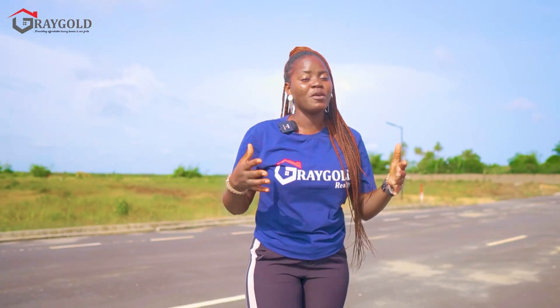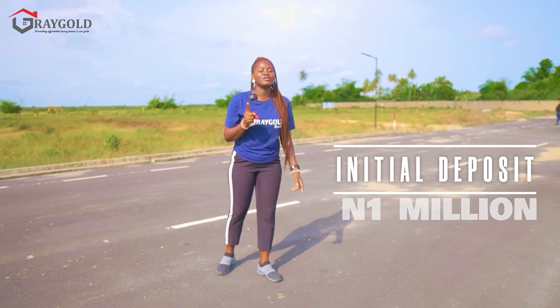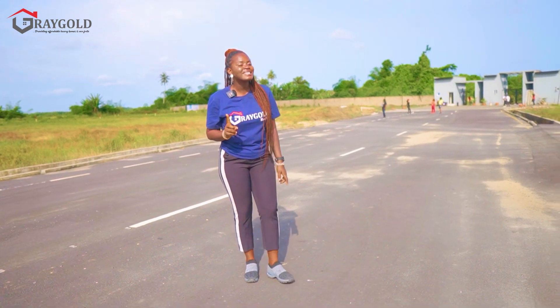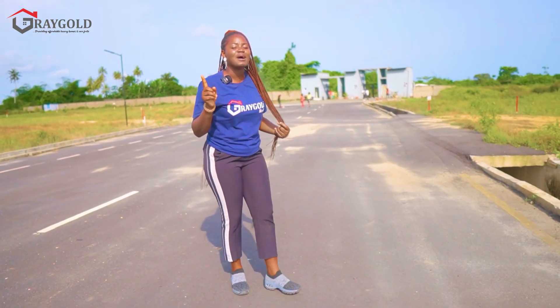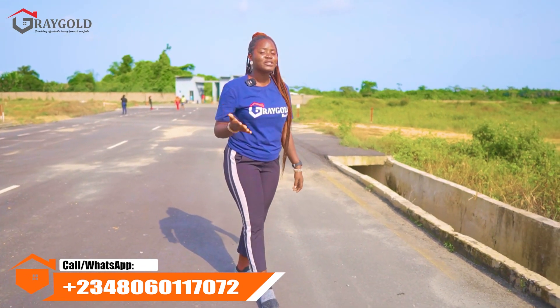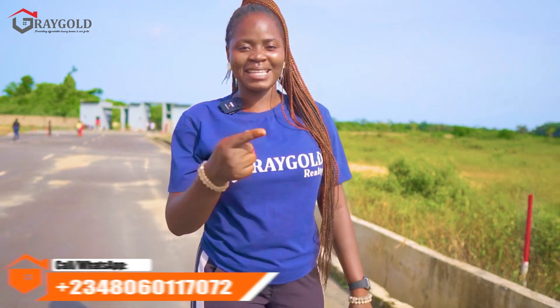The initial deposit when you invest into this estate is 1 million naira, and you can spread your payments for up to 18 months. This is yet another opportunity that Greygold Realty is bringing to you. Call Greygold now on the numbers on your screen to help you secure your choice plot here in the Lagoon Front Estate.